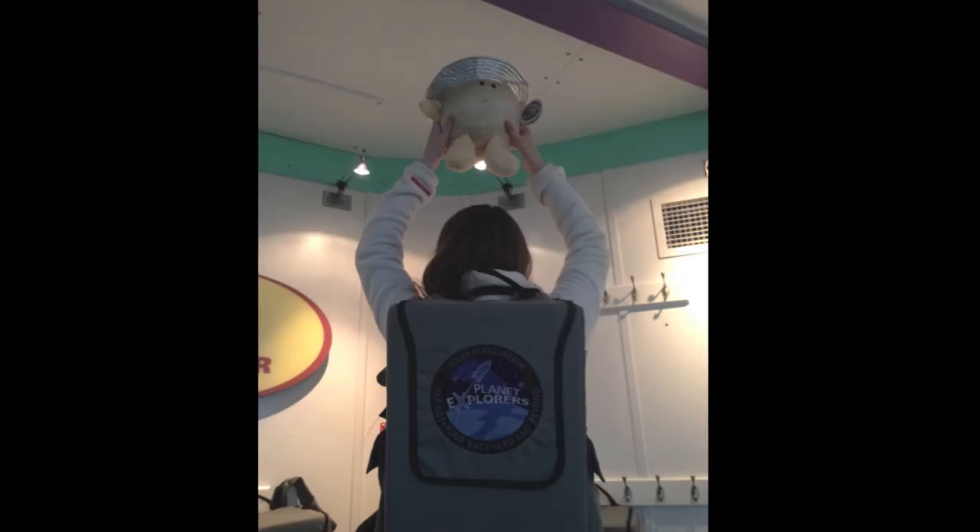Thank you for joining us at the Adler Planetarium today. We hope you enjoyed becoming a planet explorer.